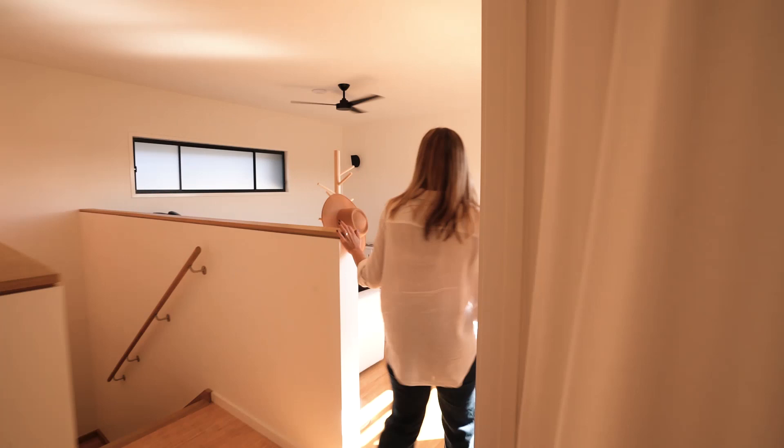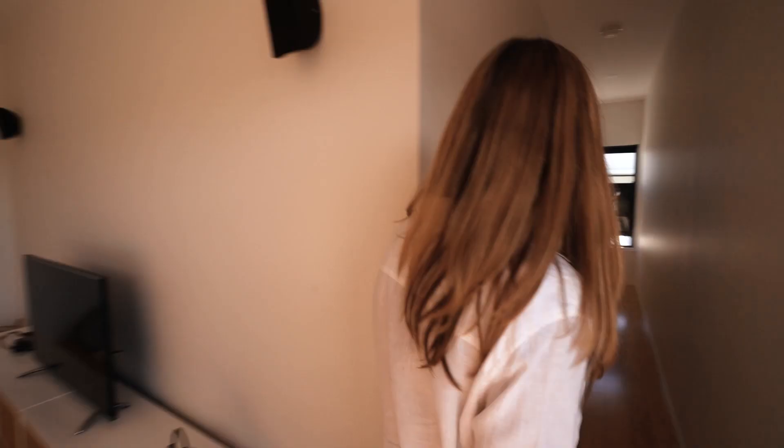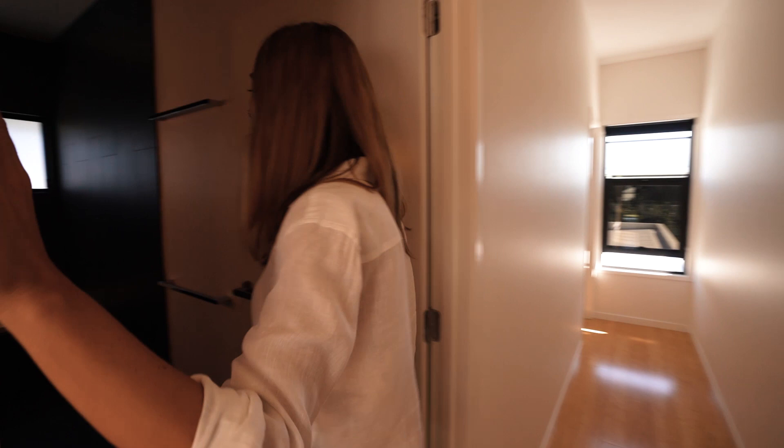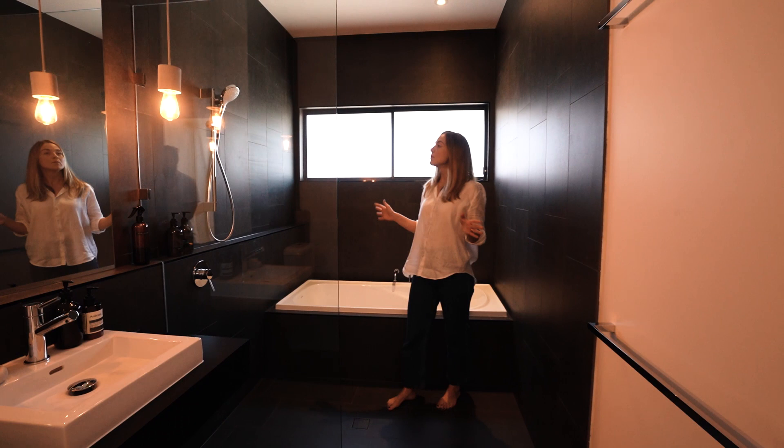So you've got a second living area up here — very different to the one downstairs. This is very light, very bright. There's another bathroom — wow, this one is stunning. Similar to the master, very moody. Again you've got a really good sized tub, and I love the concrete detailing as well.